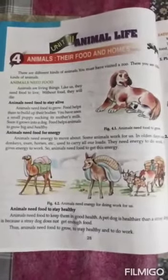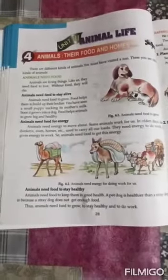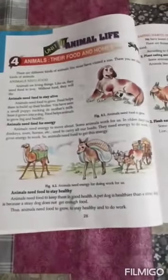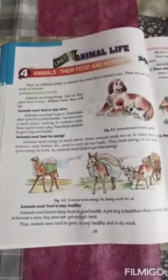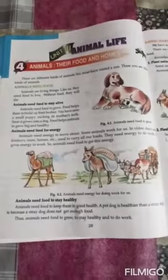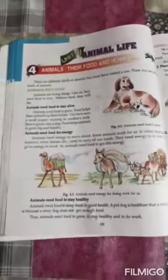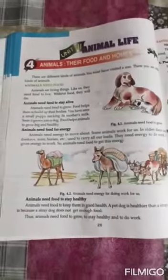You have seen a small puppy sucking its mother's milk, and it grows big — so food helps animals grow big and healthy. Animals need food for energy. For example, donkeys, oxen, and horses carry our loads and do various work, so they need energy from food. Animals also need food to stay healthy. A pet dog is healthier than a stray dog because it receives good quality food, whereas a stray dog eats whatever it can find.